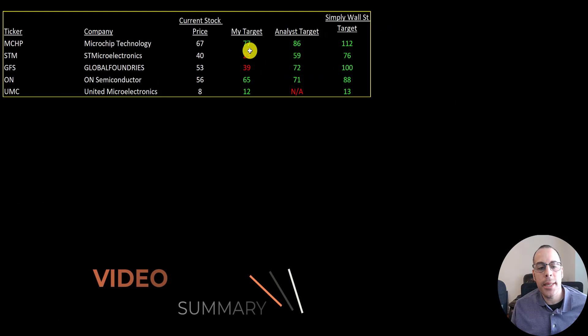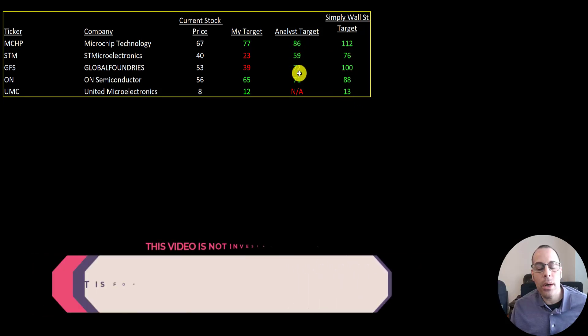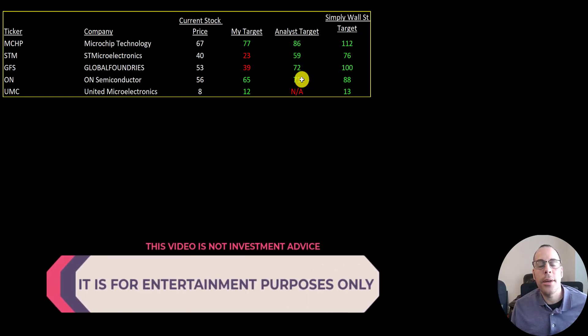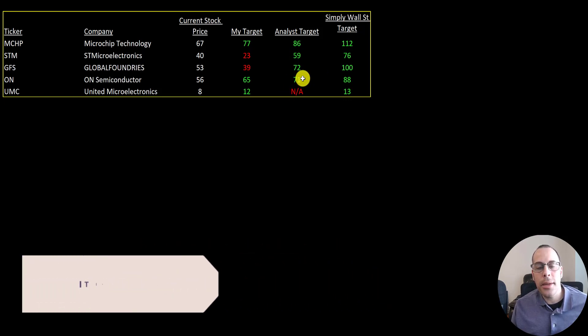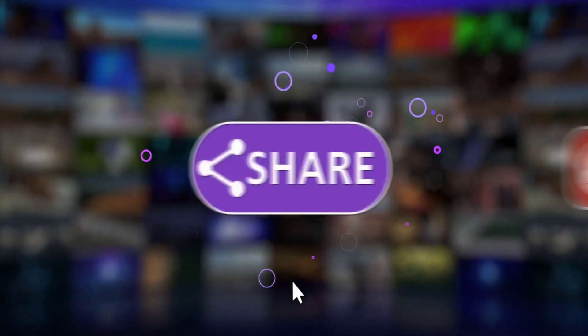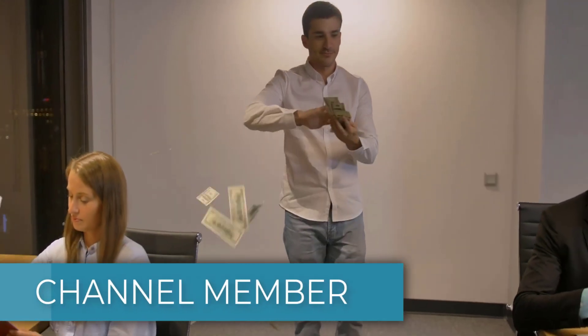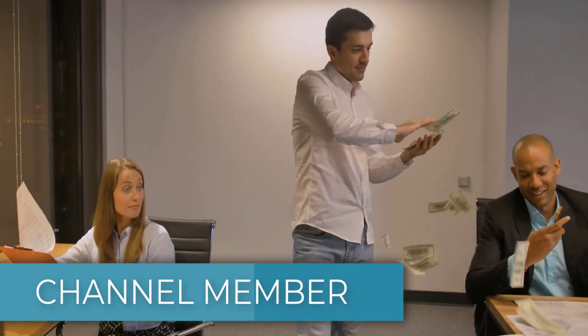To summarize, I calculate two companies that are overvalued — STM and GFS — and three companies that are undervalued — MCHP, ON, and UMC. Simply Wall Street has all the companies undervalued. The analysts have four companies undervalued, and I could not find any analyst price targets for UMC. Let me know what you think — give this video a like, subscribe, or comment below. If you'd like to get a custom valuation or just support the channel, you can become a member by clicking on the link in the description below. Thanks for watching.